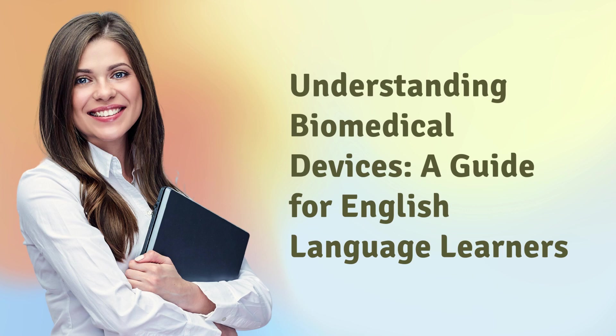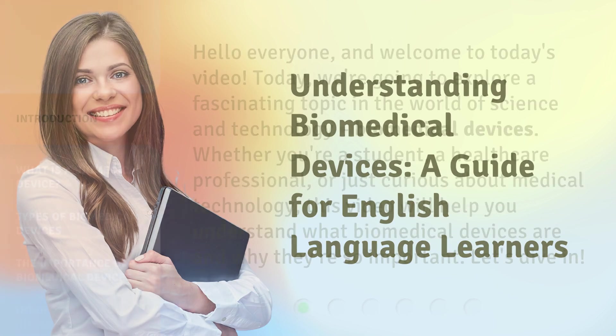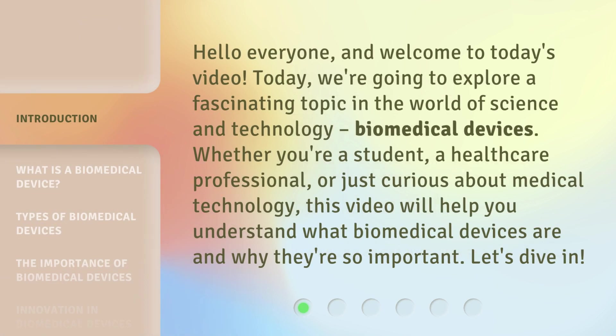Understanding Biomedical Devices, a guide for English language learners. Hello everyone and welcome to today's video. Today, we're going to explore a fascinating topic in the world of science and technology: biomedical devices. Whether you're a student, a healthcare professional, or just curious about medical technology, this video will help you understand what biomedical devices are and why they're so important. Let's dive in.